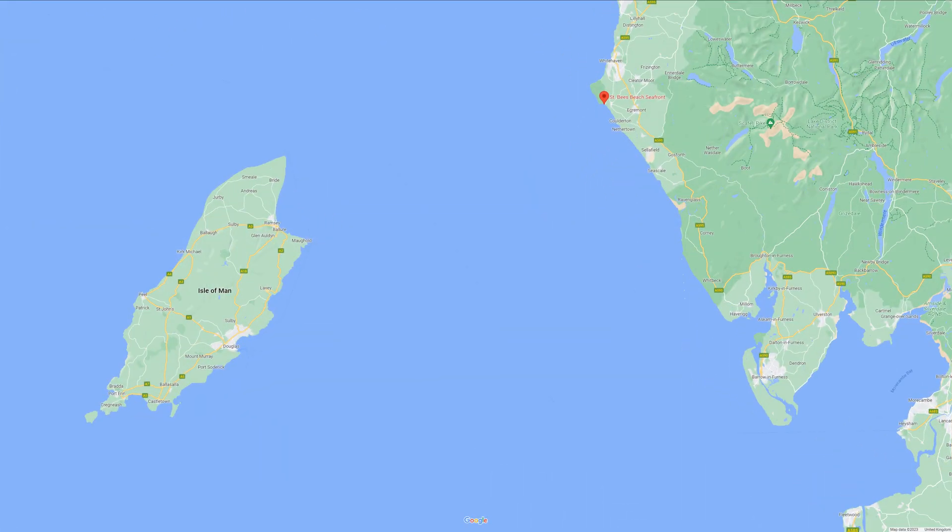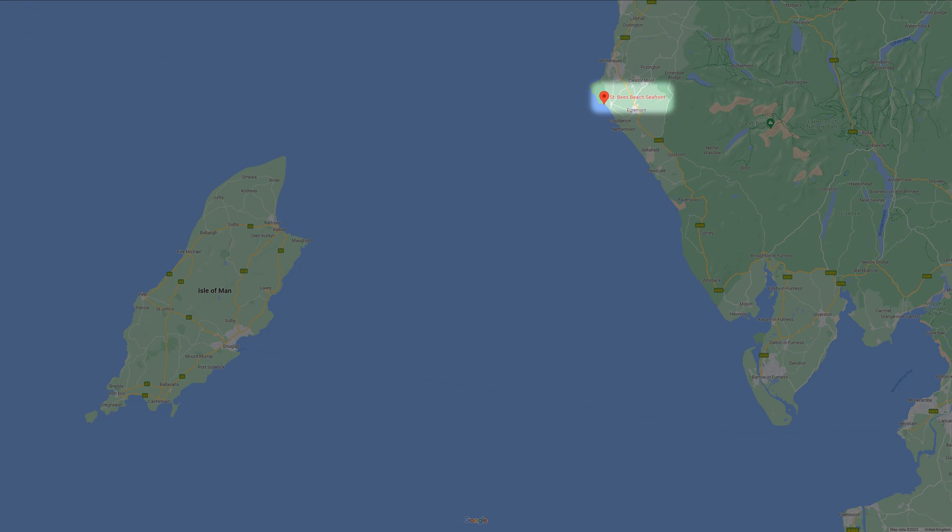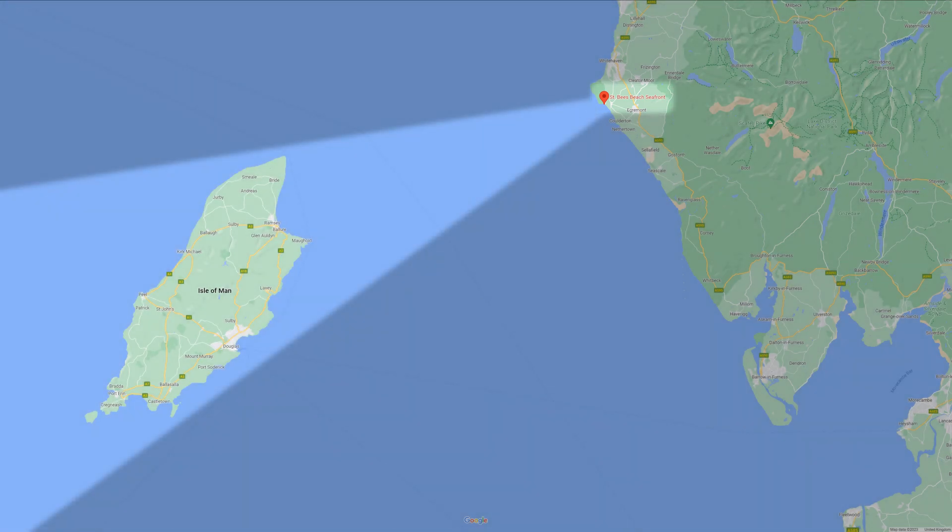On the west coast of England, in the Lake District, is the village of St Bees. From here, on a clear day, you can look out across the ocean and see the Isle of Man, approximately 50 kilometres away.